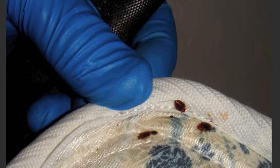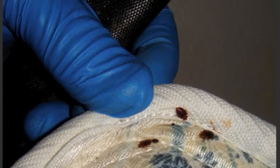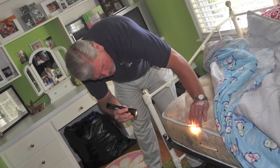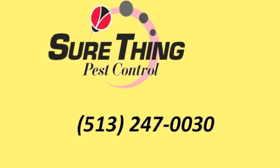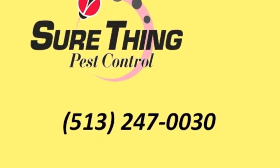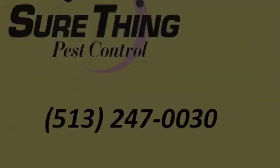If you think bed bugs have infested your home or business, phone SureThing Pest Control to arrange for a professional inspection by a certified technician as soon as possible. Call 247-0030.